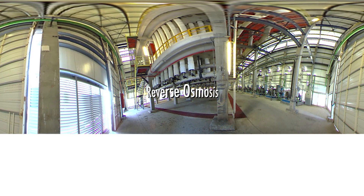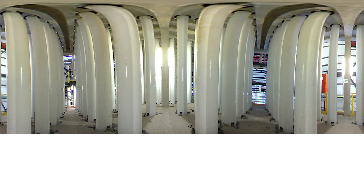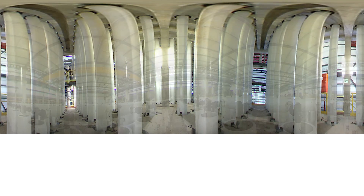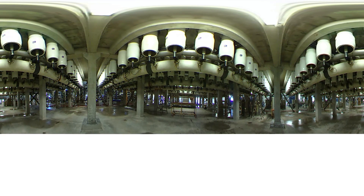Next, we have the heart of the Sorek desalination plant: reverse osmosis. Here you can see the innovative use of 16-inch SWRO membranes. Around 10,000 modules are used with eight membranes per vessel. By using the membranes vertically, it has led to a minimised plant footprint, lower installation costs and shorter pipes, reducing the amount of high-grade metals needed for the process.